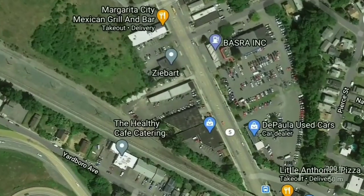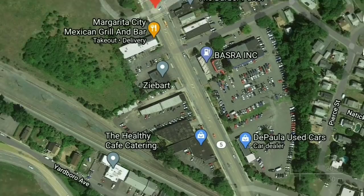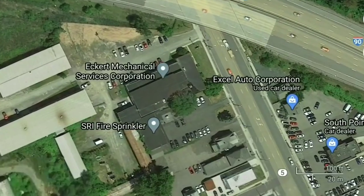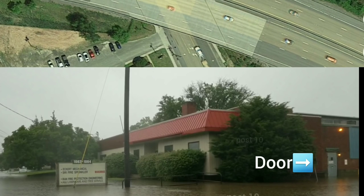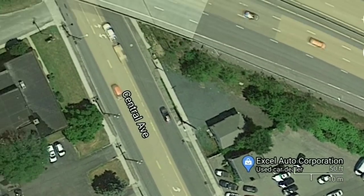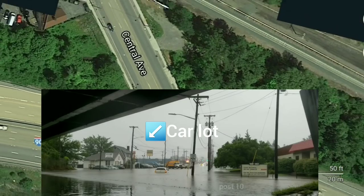Right back here, a bunch of these businesses were completely flooded out. This place here, the Fire Sprinkler Company — their entire parking lot was flooded. You could even see it going over the warehouse doors. Certainly, this entire car lot here had water in it. A few cars were stranded beneath this bridge.